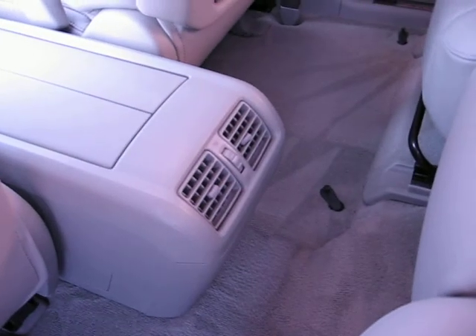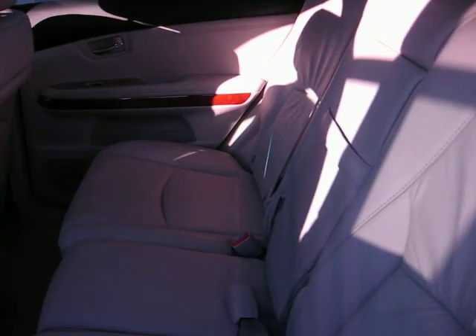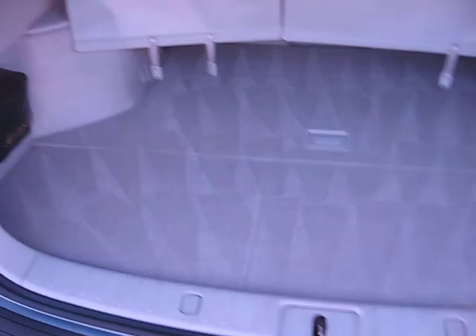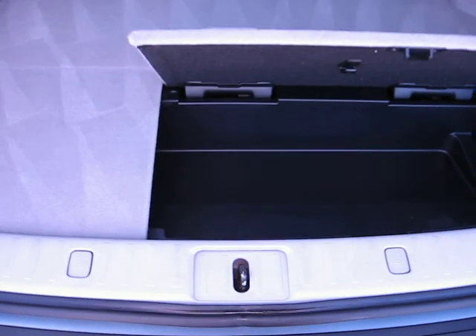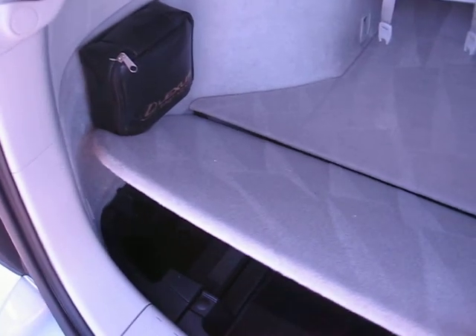Rear air conditioning. Got some storage compartments right here — it pops up when you push these buttons. And there's a little first aid kit in there too.